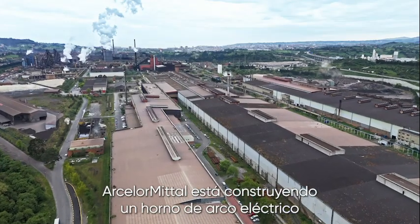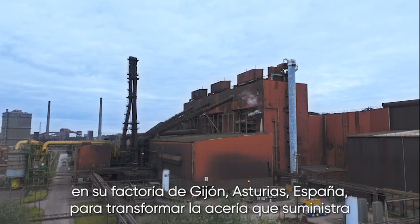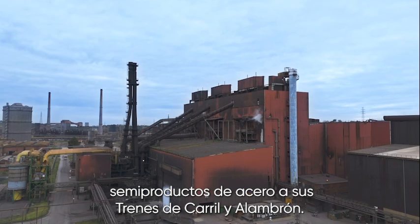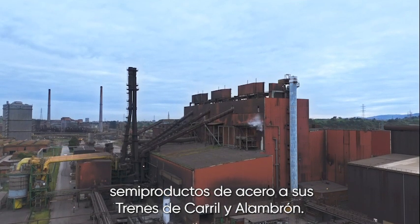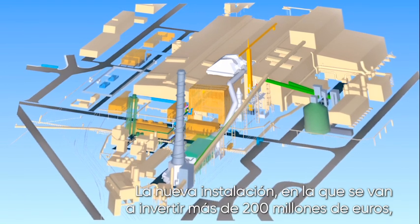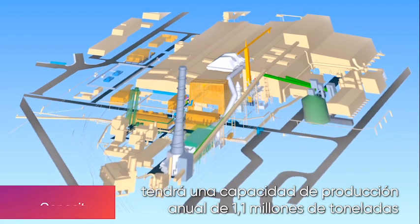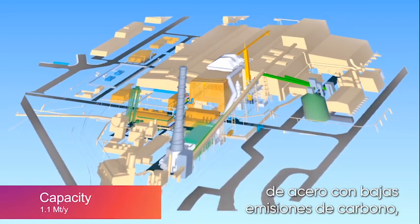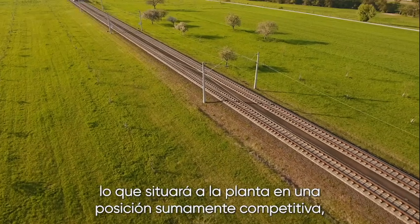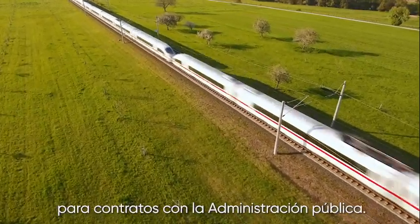ArcelorMittal is constructing an electric arc furnace in its factory in Gijón, Asturias, Spain, to transform the steel plant that supplies semi-finished steel products to its rail and wire rod mills. The new facility, which represents an investment of over 200 million euros, will have an annual production capacity of 1.1 million tonnes of low carbon emissions steel, making the site highly competitive, in particular for sectors with stringent carbon criteria for public procurement contracts.